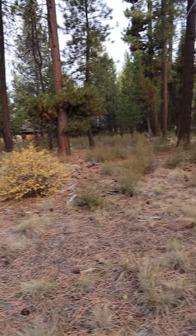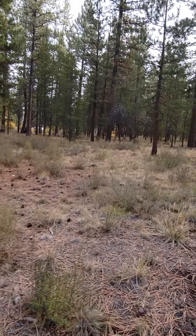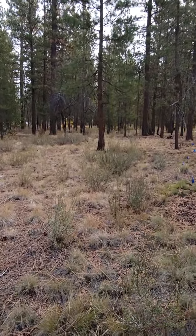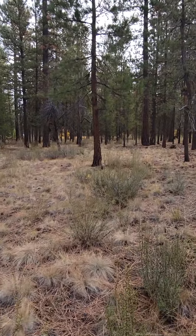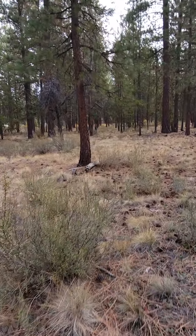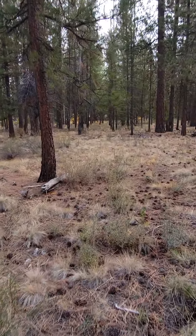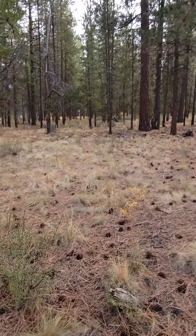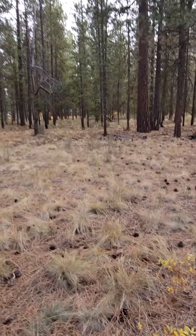A very nicely treed lot. Hopefully it's not too bumpy as I'm walking through here, but we're going to come up to our next corner. It's kind of located back here amongst the trees.